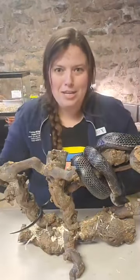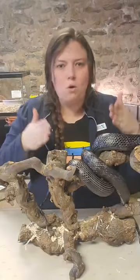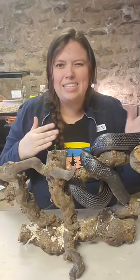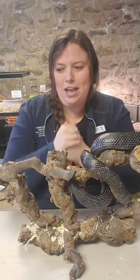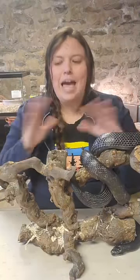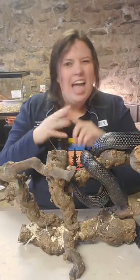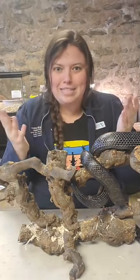Habitats is a very broad, big subject we could talk about for hours, but today we're just going to focus generally on the concept of what a habitat is, and more focused on animals and the animals that live in certain habitats. For a definition, the habitat definition is the natural home or environment of animals, plants, and organisms — basically where things live.